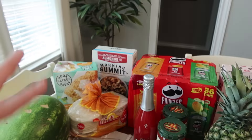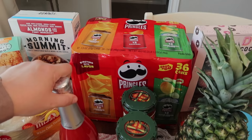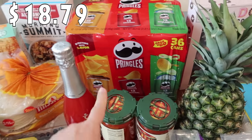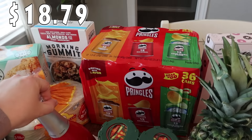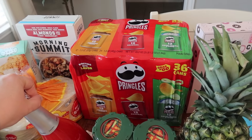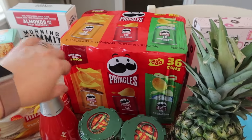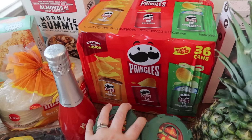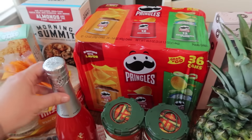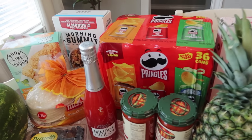The kids really enjoy Pringles and I don't pick them up that often, so this caught my eye. There are 36 personal grab-and-go size cans — 12 cheddar cheese, 12 original, and 12 sour cream and onion. Those really won't last that long; once the kids see I brought those home they're going to be taking them every single day until they're gone.